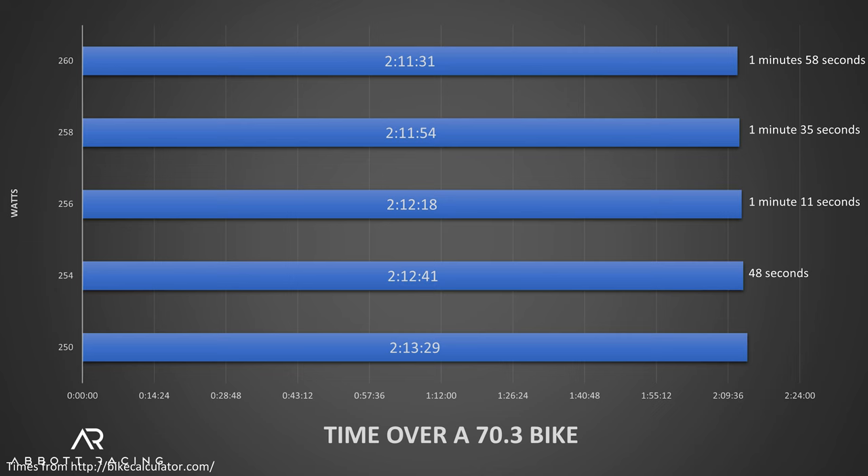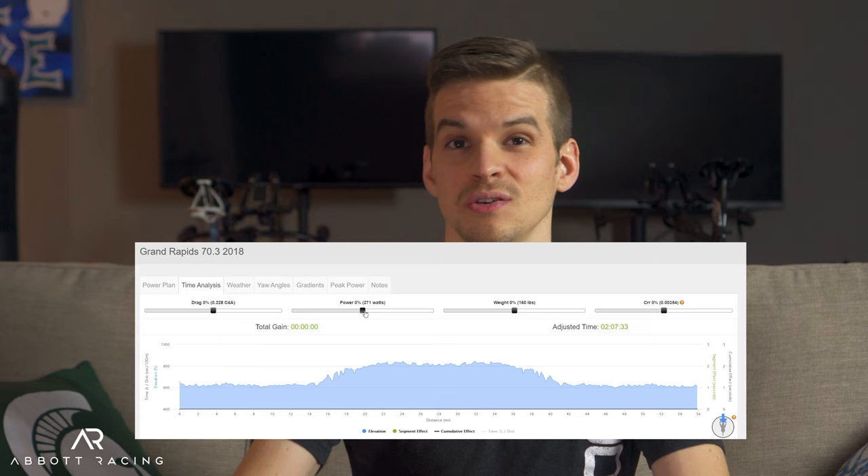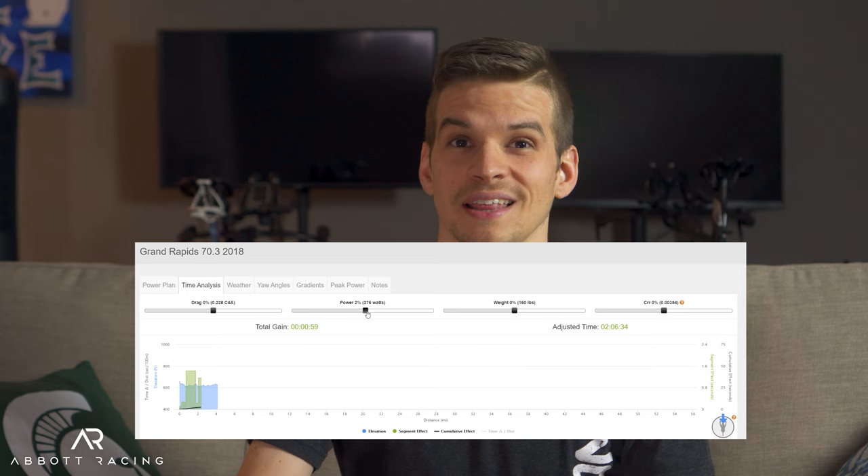Looking at BikeCalculator.com, a 4-watt improvement will get you about 48 seconds on race day over a 70.3, and moving up to 10 watts you'll save almost 2 minutes — which is definitely something to consider. Using Best Bike Split — which only works by percentage, so I can only do 3, 6, and 9 watt changes — 3 watts gets you about 30 seconds, and moving up to 9 watts you're looking at about 1 minute 27 seconds saved over a 70.3.